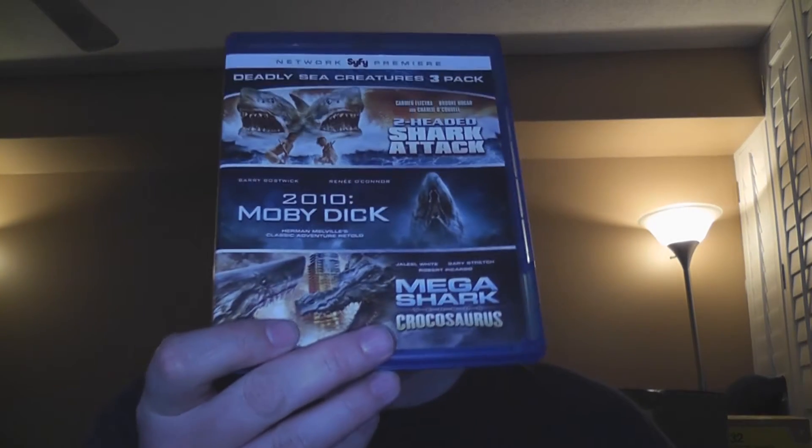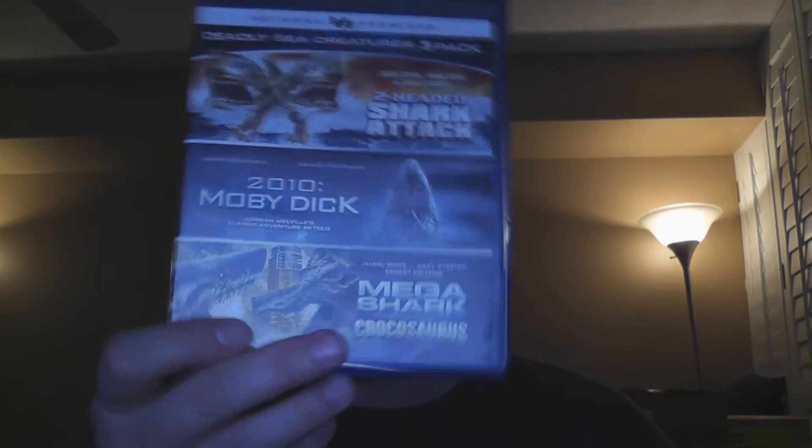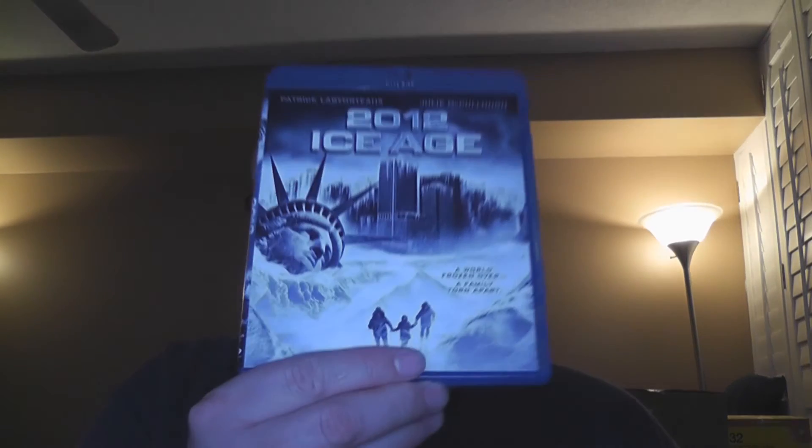Next up is some Sci-Fi Network films that The Asylum put together. This is a three-pack with Two-Headed Shark, 2010 Moby Dick, and Mega Shark vs. Crocosaurus. You've got to love those versus films — they are pretty much the go-to films when it comes to this stuff. Next up is, I believe, the sequel — part two of Transmorphers — and this is Transmorphers: Fall of Man. Transformers is essentially what they were banking on there. Next, we've got 2012 Ice Age. I think the name says it all as to which movie they were trying to jump onto there.